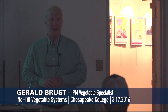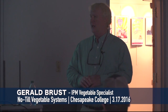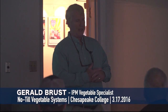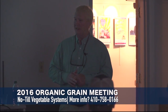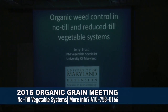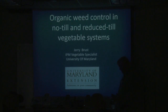My name is Jerry Brust. I'm the IPM vegetable specialist at the University of Maryland. I used to be here on the Eastern Shore, but they moved me over to the Western Shore. So I'm in PG County now, just outside Washington DC where I do most of my research. I've been working on different ways of producing vegetables without tillage, and some ways have been kind of successful and others have been failures.